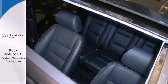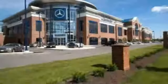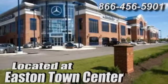Come see it today. Come experience luxury the Mercedes way at Mercedes-Benz of Easton, conveniently located at Easton Town Center.